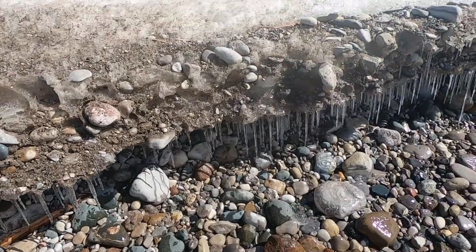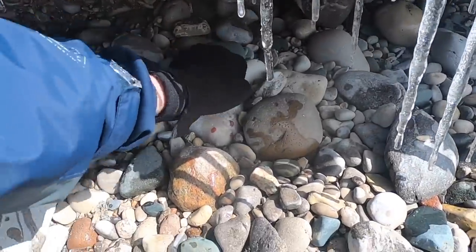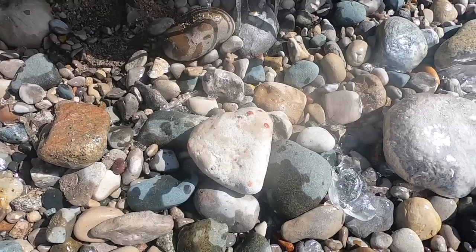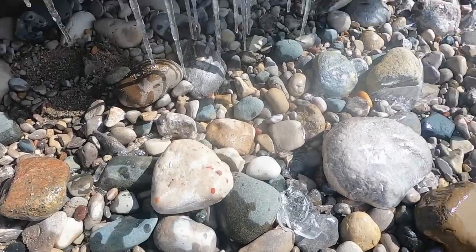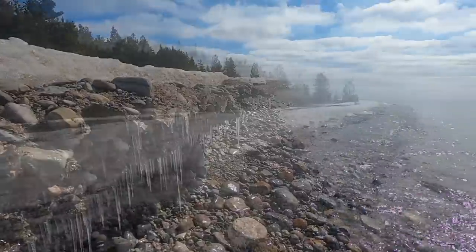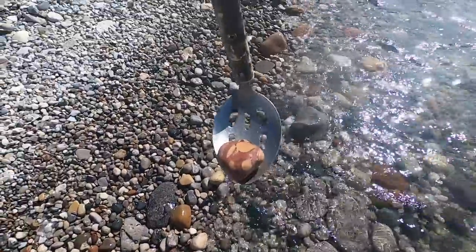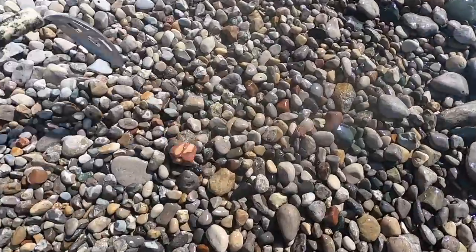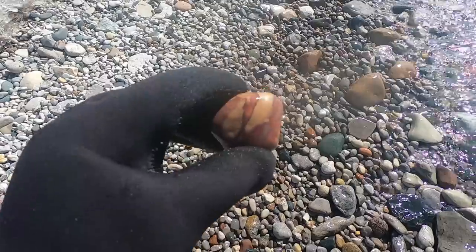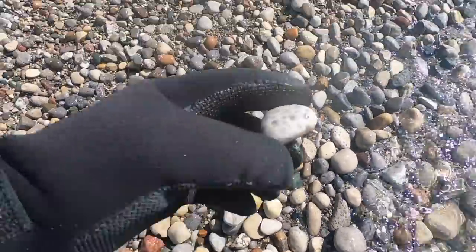It's a Pudding Stone hiding underneath the ice — might be frozen in. There we go. Not a good one, nothing much there. That's cool — that's going in the tumbler for sure. I don't know what that is, but that's awesome. That's a nice one.